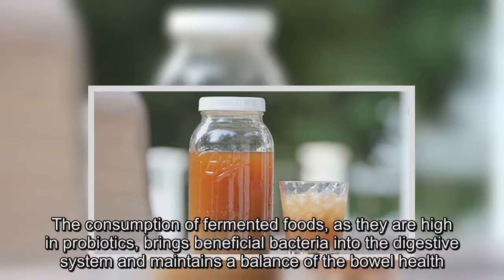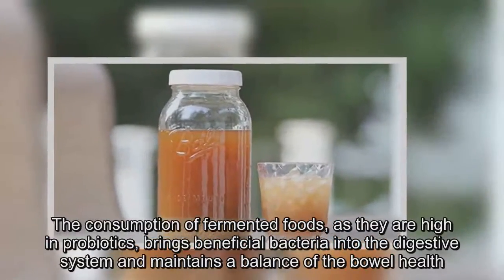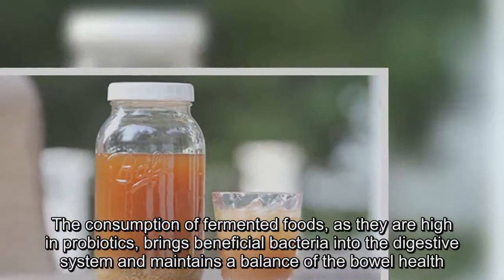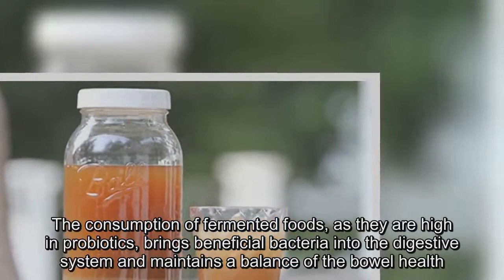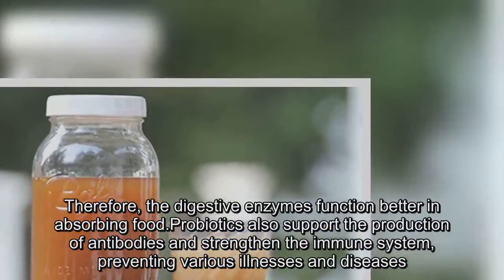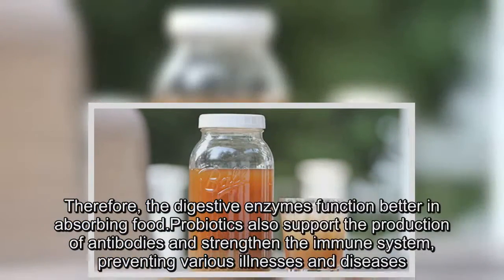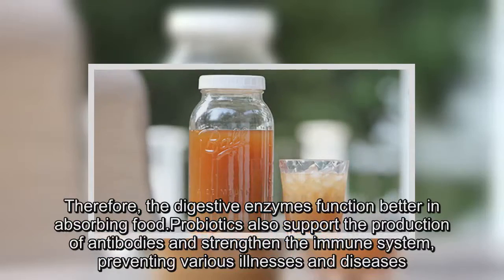The consumption of fermented foods, as they are high in probiotics, brings beneficial bacteria into the digestive system and maintains a balance of bowel health. Therefore, the digestive enzymes function better in absorbing food. Probiotics also support the production of antibodies and strengthen the immune system.